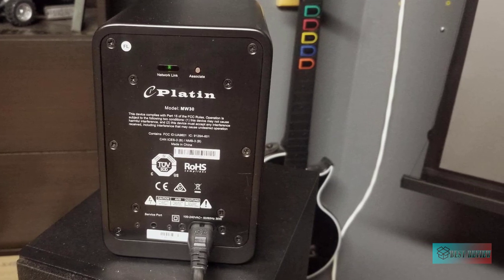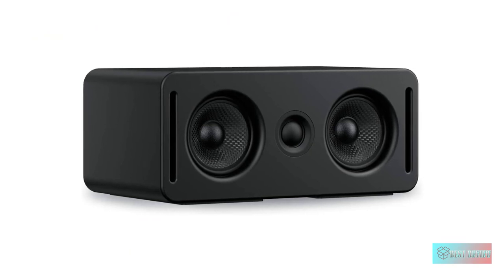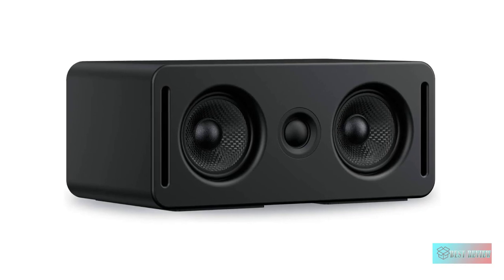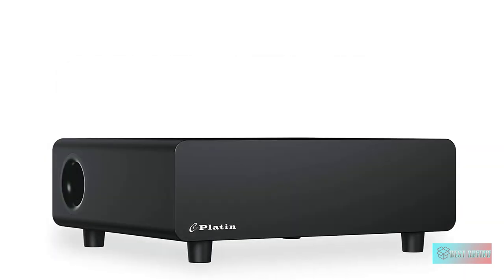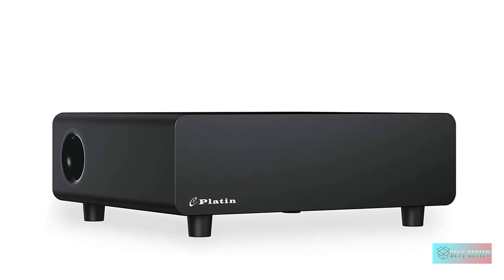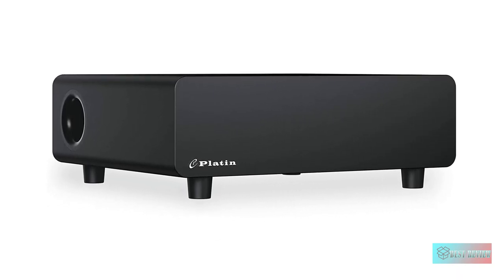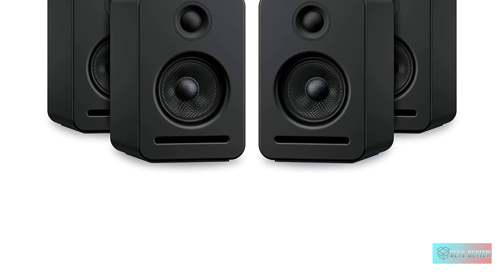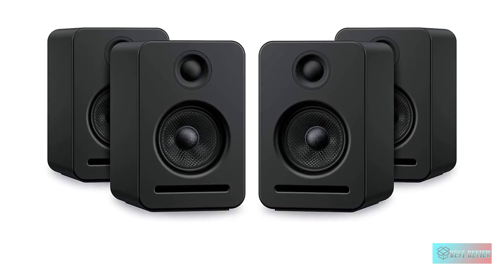Featuring 5.1 channels of uncompressed 24-bit 48/96kHz sound, Monaco delivers rich, robust audio with crystal-clear dialogue that's superior to Bluetooth, MP3, and CD formats. Want to expand your system? No problem — Monaco supports up to 8 channels of cinema-quality sound by simply adding Wysaw Certified speakers.